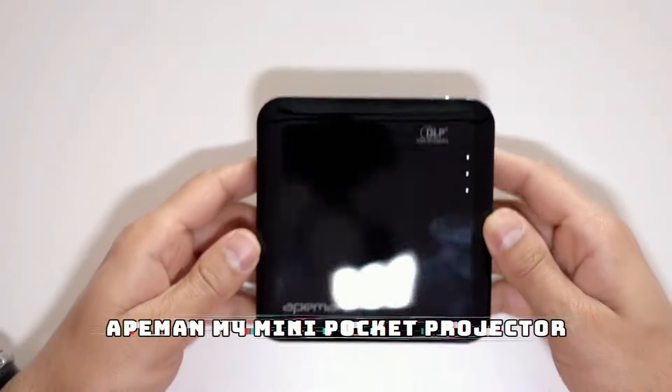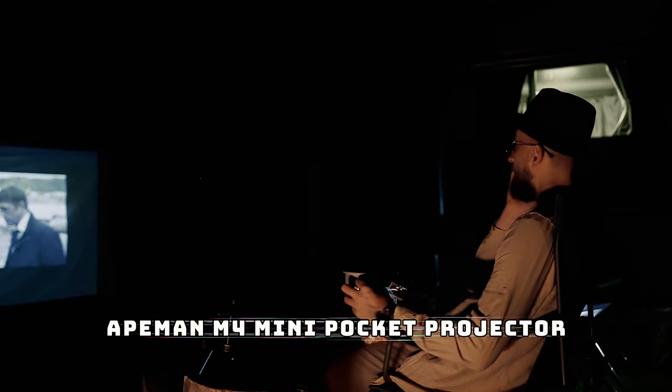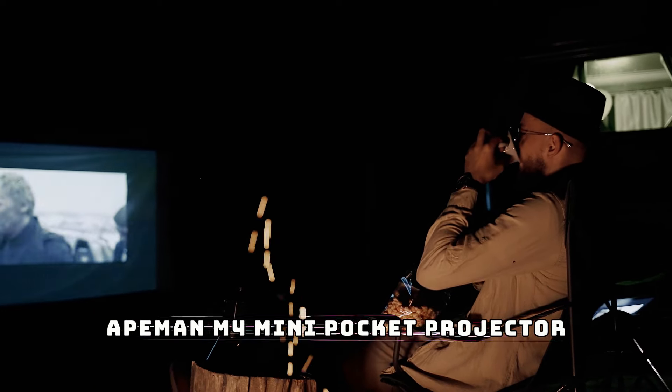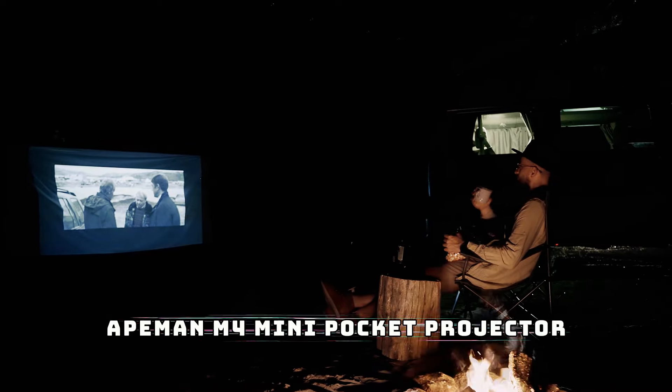At number three is the Akman M4 mini pocket projector. This tiny powerhouse is perfect for creating a movie night under the stars. Despite its compact size, it offers impressive brightness and clarity, turning any outdoor setting into a mini theater. Easy to carry and set up, it's a must-have for campfire fun.